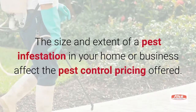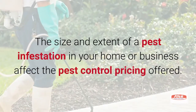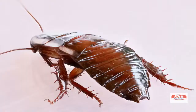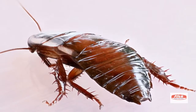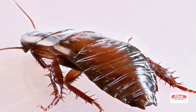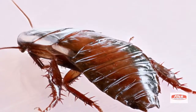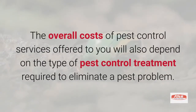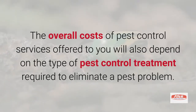The size and extent of a pest infestation in your home or business affect the pest control pricing offered. For example, removing a large, established cockroach infestation will take longer and cost more than treating a small, contained cockroach problem that is treated quickly. The overall costs of pest control services will also depend on the type of treatment required to eliminate a pest problem.